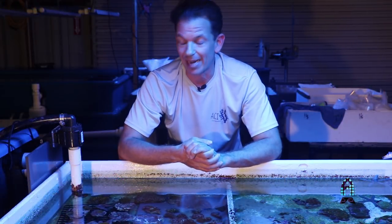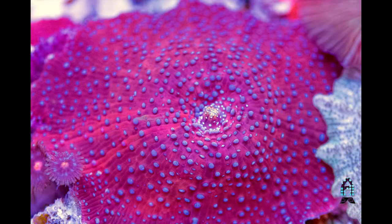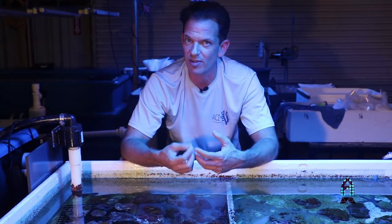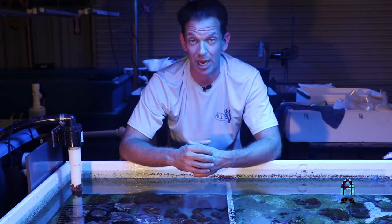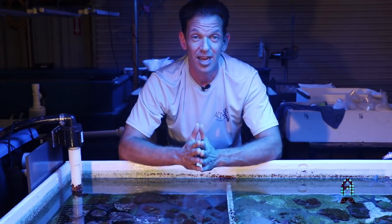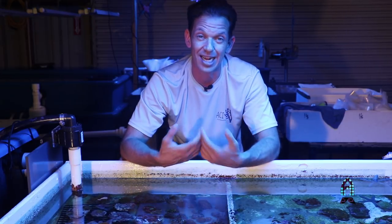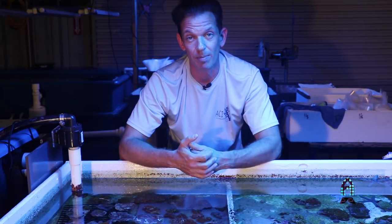Easy to keep, but the rock it comes on could have a pest on it. So, like I've always said — quarantine it, even though it's just a small mushroom, even if it's only on a frag plug. It's not going to hurt you to quarantine it. Patience, patience, patience. It's less likely you'll have to worry as much if you quarantine the animal before it goes into your aquarium.